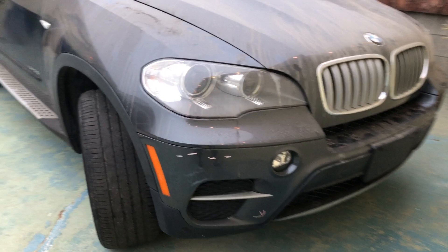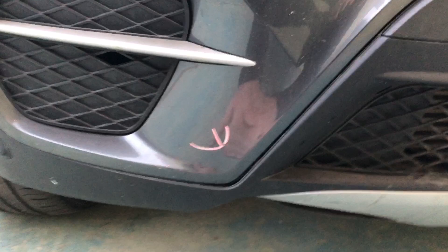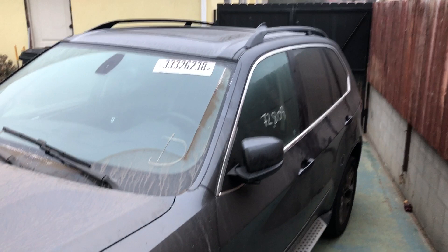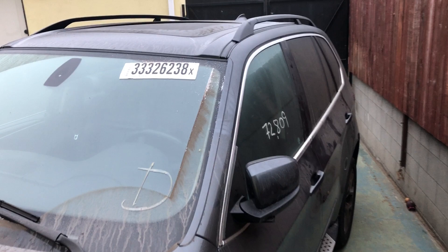The front — nothing's happened to the front except for some body shop work. When they towed it, there's some fitment issues here, which I will obviously tuck in and repair. But there's no damage to the front of the vehicle. It's filthy because it's been sitting in a salvage yard for months.